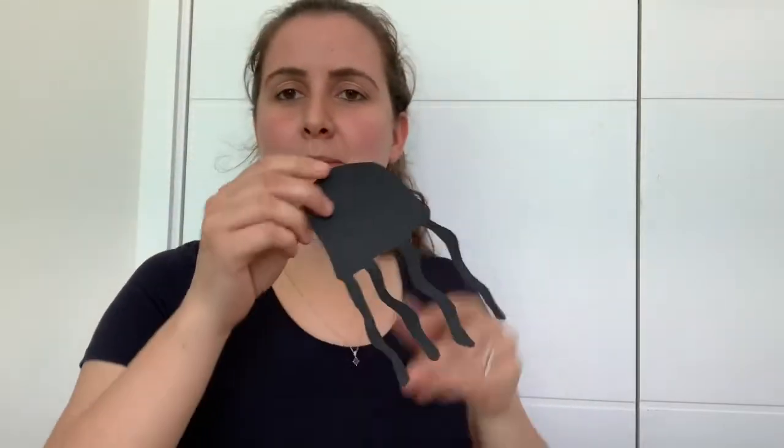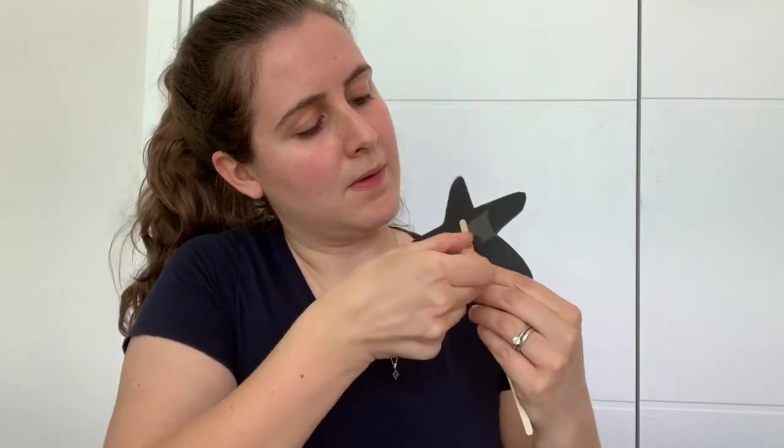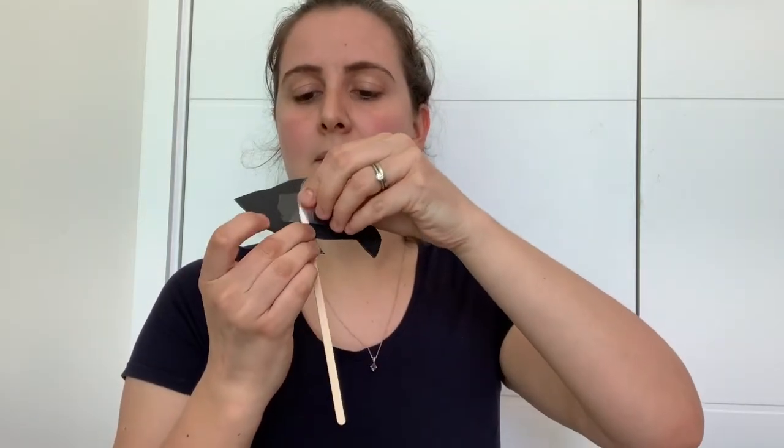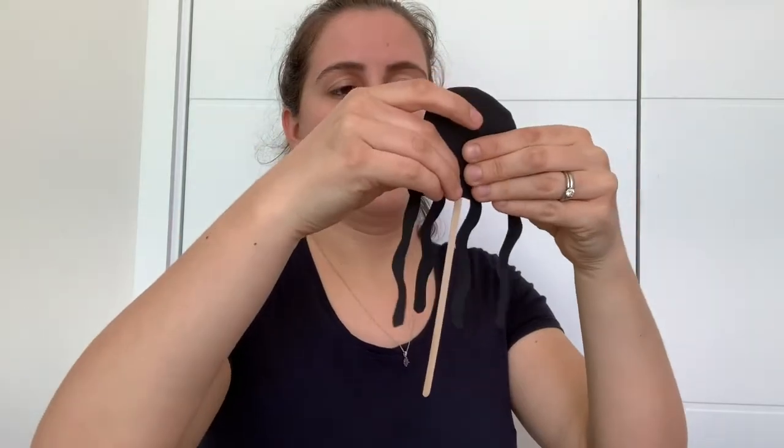So now I've cut out my shapes — I've got my jellyfish, my fish, and my starfish. But there's still something missing: I need to attach these to a stick. I've got some sellotape and I found these coffee stirrers in my activity pack. You could use these, or lolly sticks, or some other sort of stick from home. I'm going to put my stick on the back and use a piece of sellotape to fix it, so that I can hold the stick and have the shadow puppet on the end. There we go — three shadow puppets all ready to use in my puppet show.